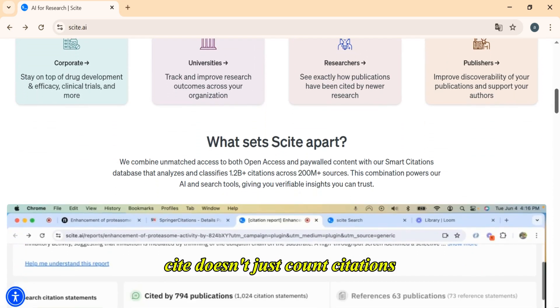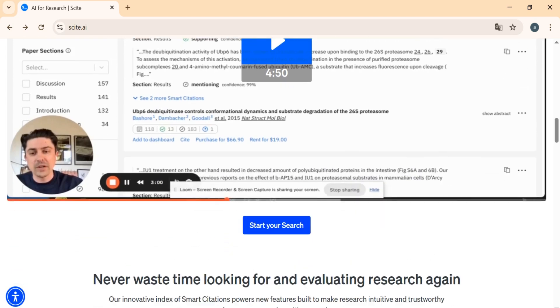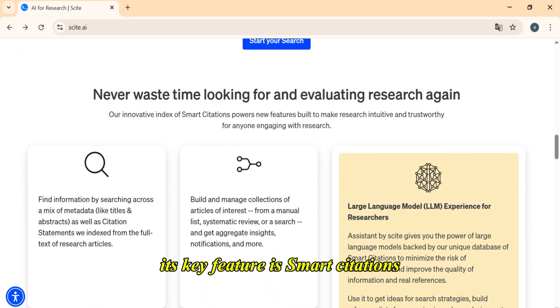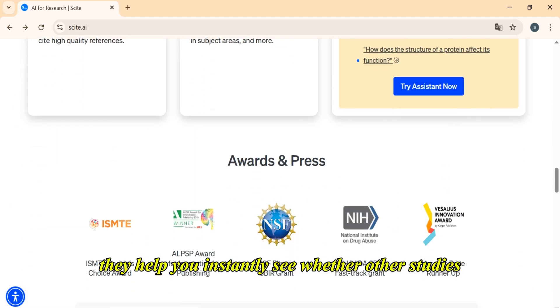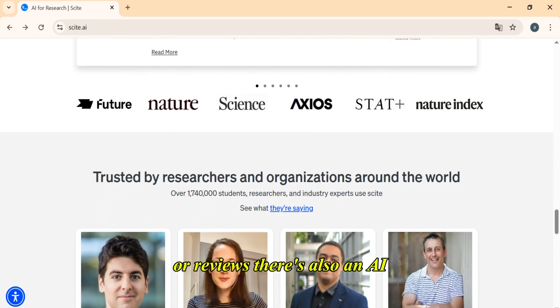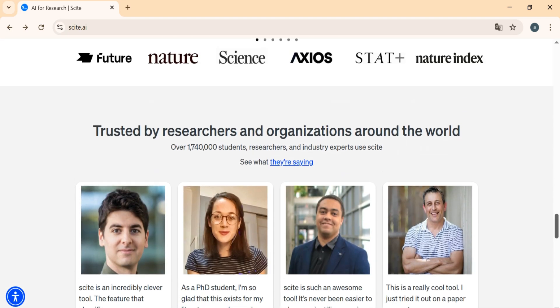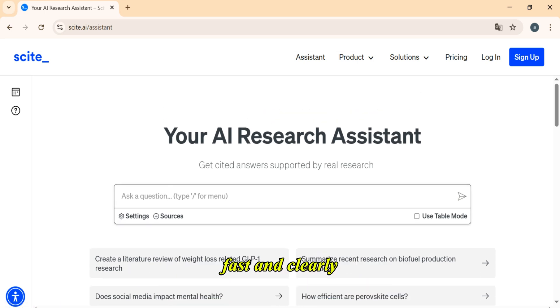Unlike Google Scholar, Cite doesn't just count citations — it shows how a paper was cited: positively, critically, or just mentioned. Its key feature is smart citations. They help you instantly see whether other studies support or challenge the claims of a paper. That's incredibly helpful when writing your own research or reviews. There's also an AI assistant that answers research questions with citations from trusted sources, fast and clearly.